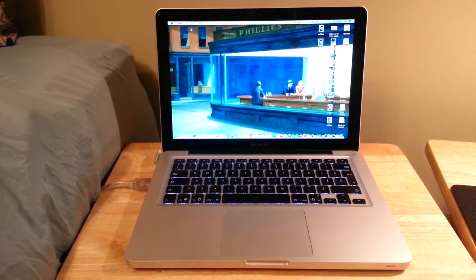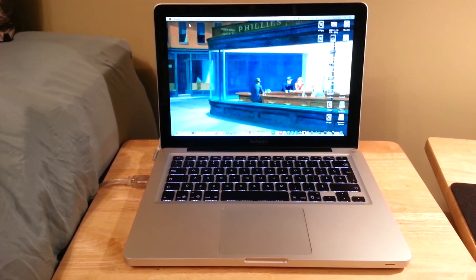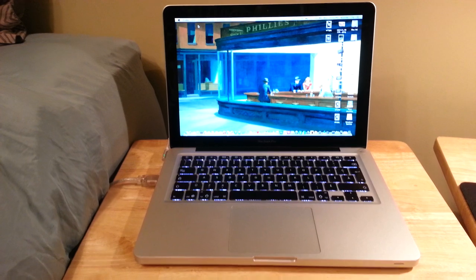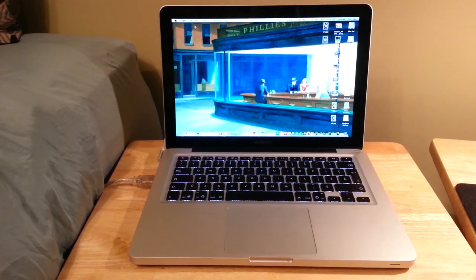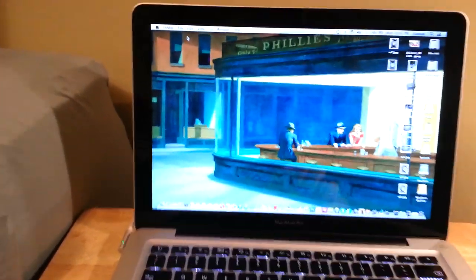Hey everyone. I just wanted to shoot this quick video to show everybody that the mid-2010 MacBook Pro does actually support 16 gigs of RAM. In front of me is a 2010 model. It's got the NVIDIA 320M discrete graphics as well as the Intel Graphic Accelerator and it's a Core 2 Duo.